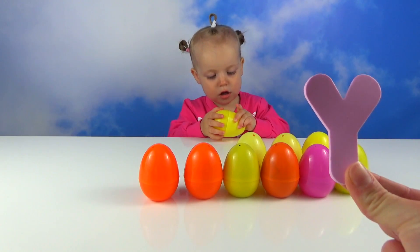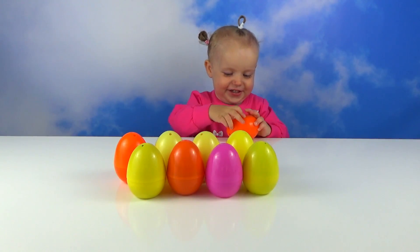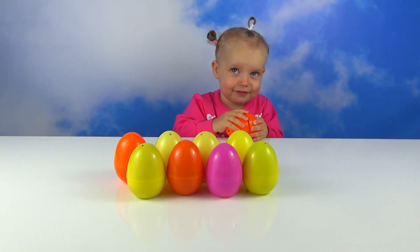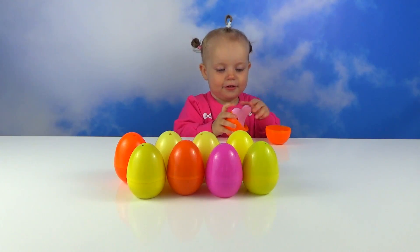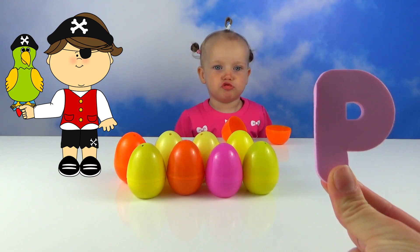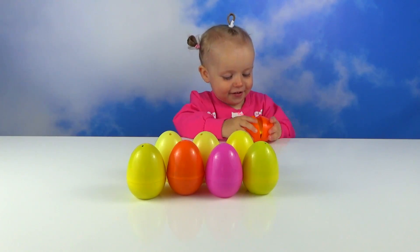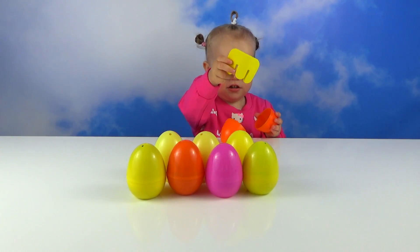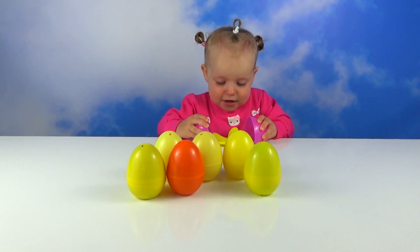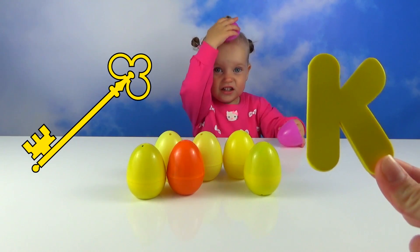Y for yellow, Y for yellow. B for pirate. Let's open it. I for egg. K for key.